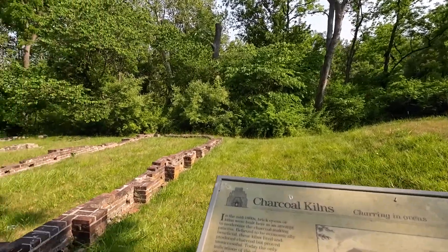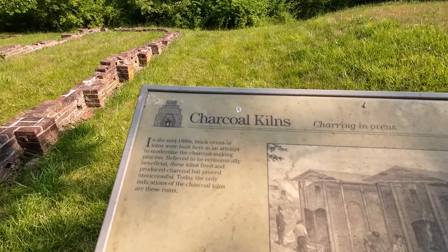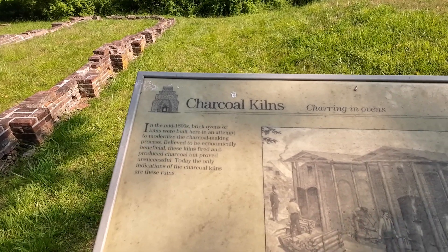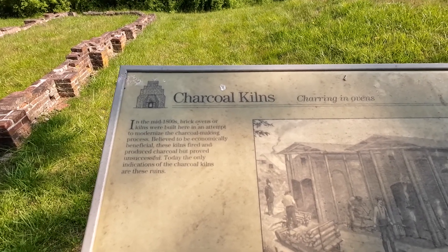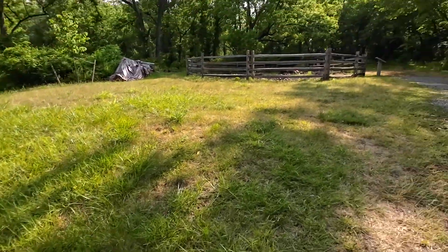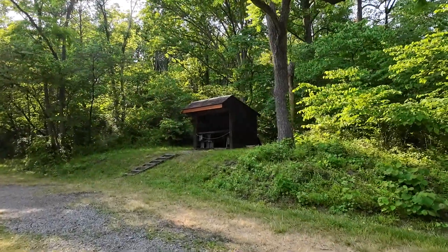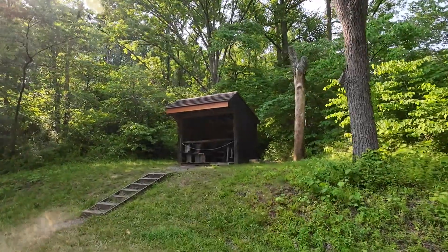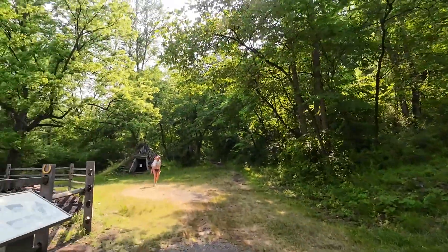Charcoal keels — that's what they are. In the mid-1800s, brick ovens or keels were built here in an attempt to modernize the charcoal process, believed to be economically beneficial. These keels fired and produced charcoal but proved unsuccessful. It would require an acre of wood per day to make enough charcoal to run the furnace.